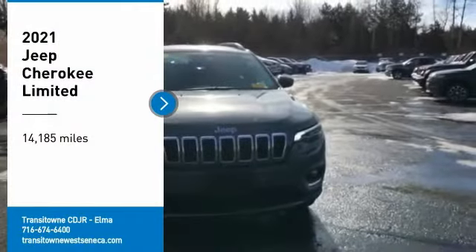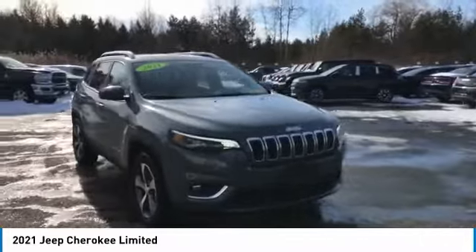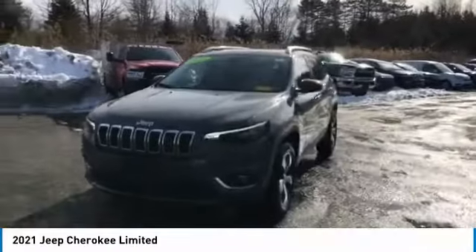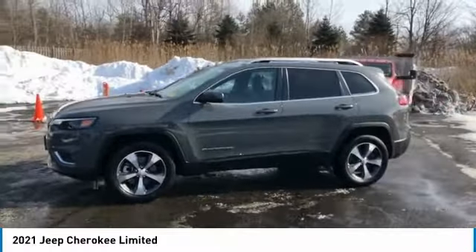Stop by and take a look at the 2021 Cherokee. The Jeep Cherokee offers superior off-road capability. This makes the Cherokee a fine choice for families who venture off-road or vacation in the mountains or other remote areas.